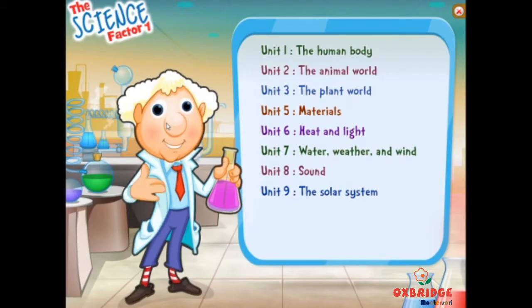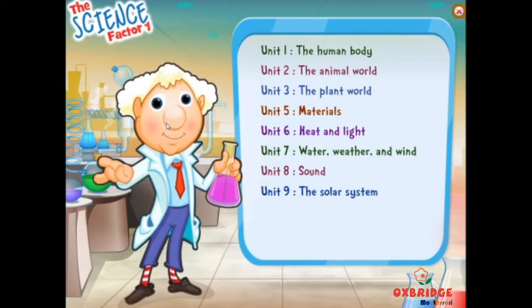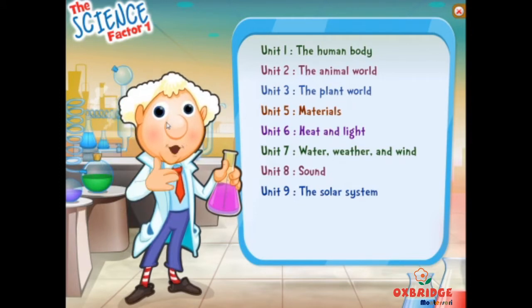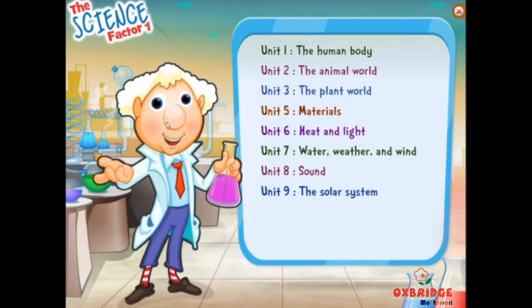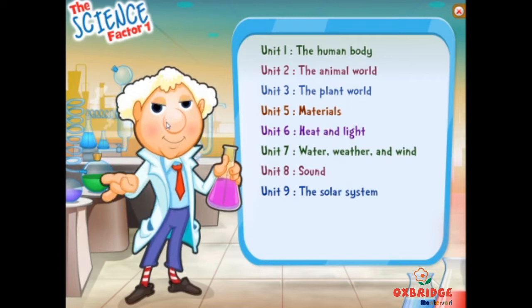Hello! I am Super Scientist. I'm happy to meet you. Just as in the book, I'm going to help you learn about science. To have fun with science, click on one of the topics.